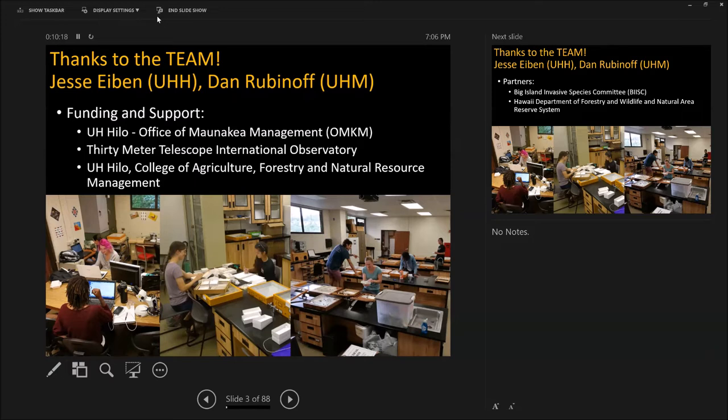The majority of the funding has come from the Office of Mauna Kea Management as internal research funds to support research, students, and the management of the mountain, as well as the Thirty Meter Telescope International Observatory — those were projects for invasive species. We are part of the taxonomy for the Big Island Invasive Species Committee. Our UH Hilo collection is now the fourth largest insect collection in the state and one of only three legally allowed to house endemic invertebrates.